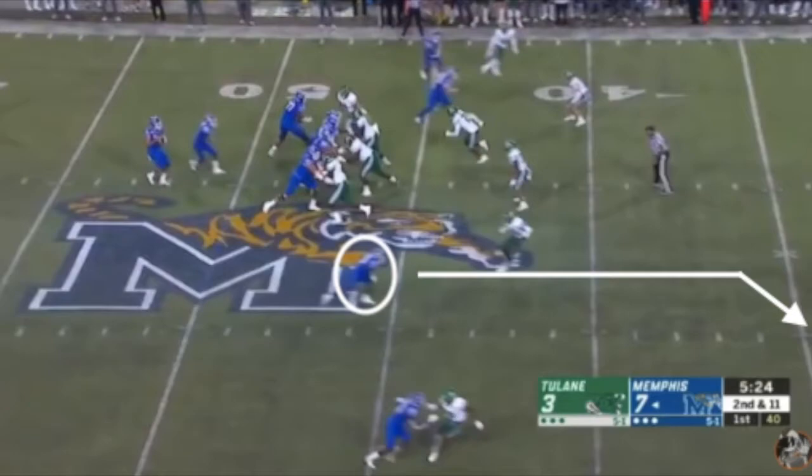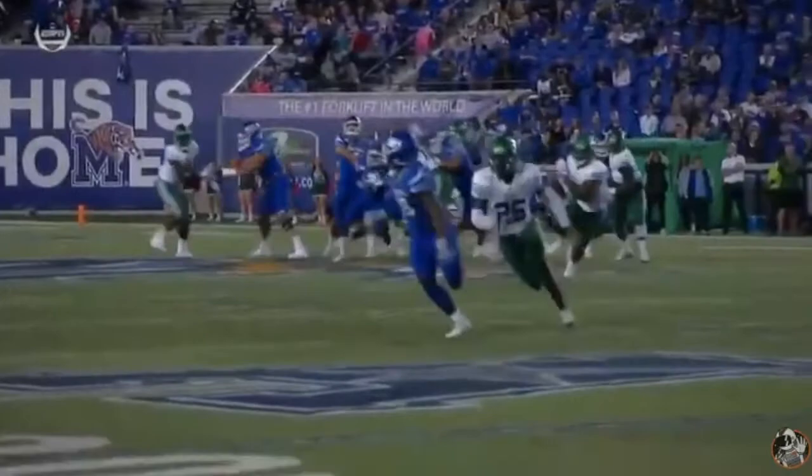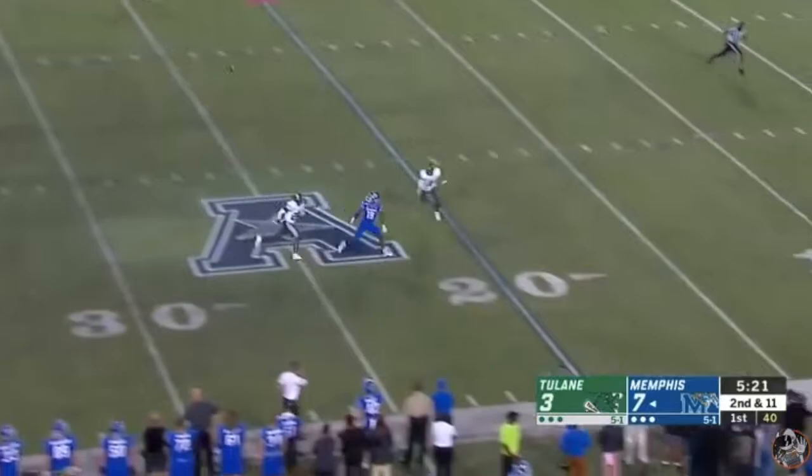On this play, Gainwell is the inside receiver again, matched up with a linebacker — this time running a corner route. Gainwell once again shows that he's simply too fast to be covered by a linebacker. He's going to accelerate past the linebacker and through his break. The quarterback gives him a good ball and Gainwell does an excellent job of showing his hands at the last second. He makes the catch through contact and picks up a gain of nearly 30 yards.